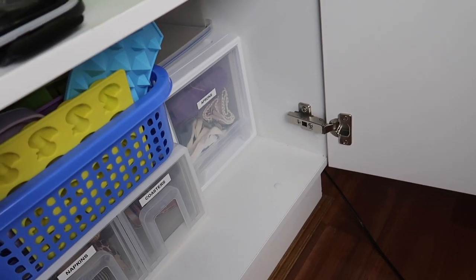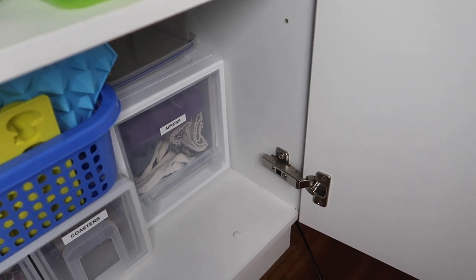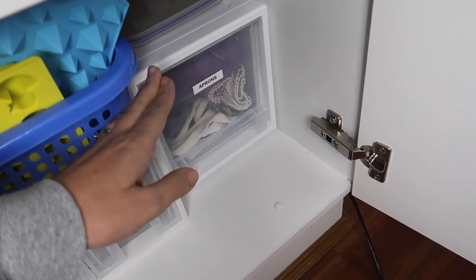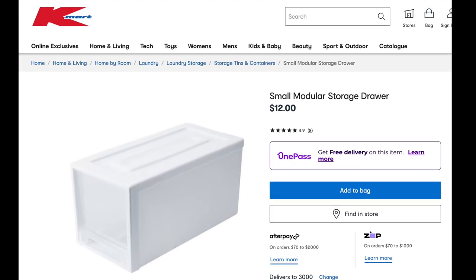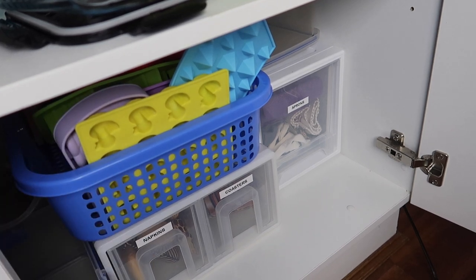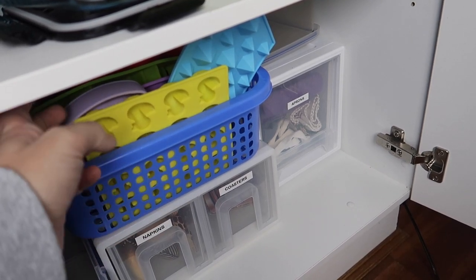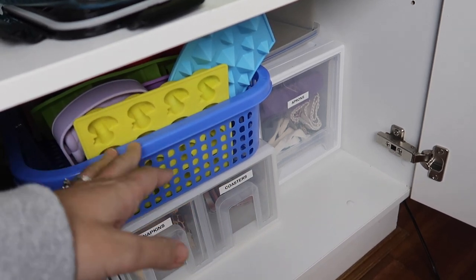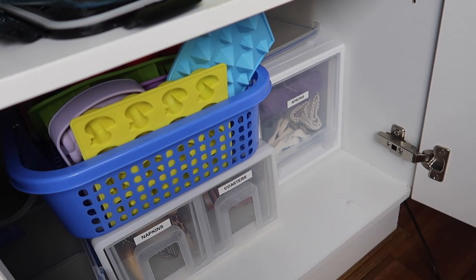Down the end I keep aprons as well as our cloth serviettes — this container is from Kmart, it's kind of short and long. The basket above I use for ice blocks, DIY yogurt ice creams, and items like that.